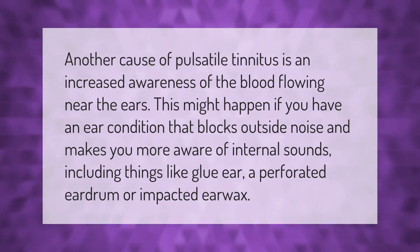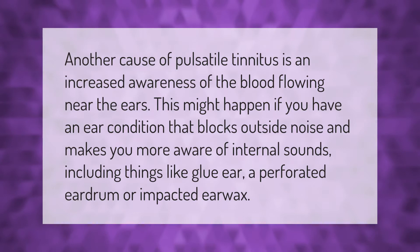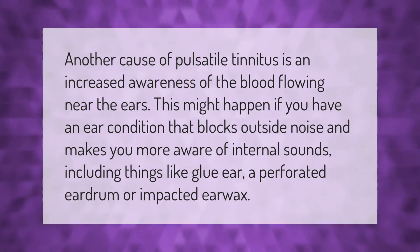Another cause of pulsatile tinnitus is an increased awareness of the blood flowing near the ears. This might happen if you have an ear condition that blocks outside noise and makes you more aware of internal sounds, including things like glue ear, a perforated eardrum, or impacted earwax.